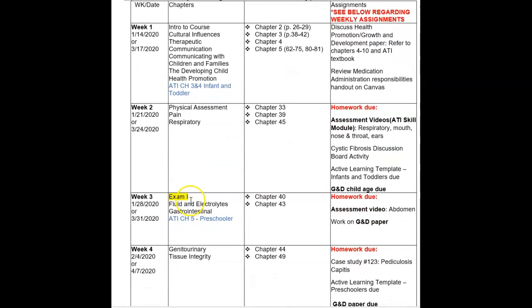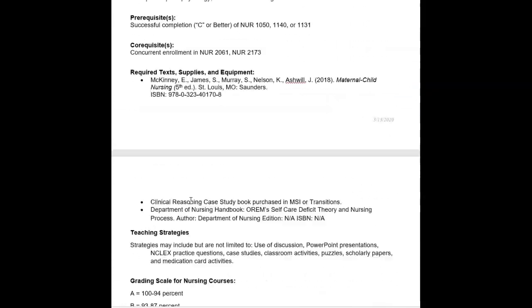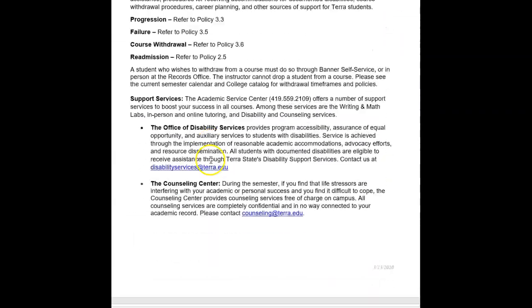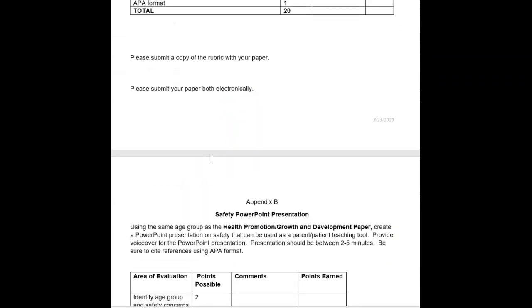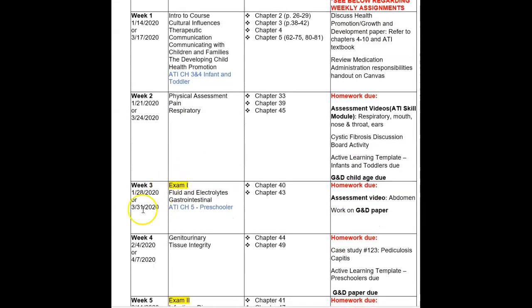Your first exam will be March 31st, on campus in our scheduled classroom D102 at our normal class time of 12:30.